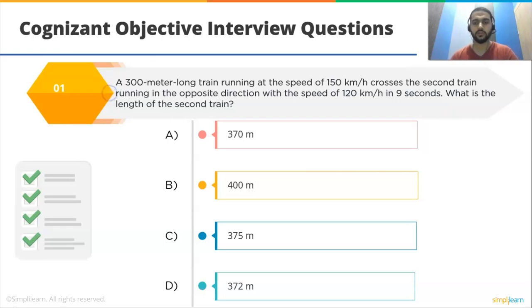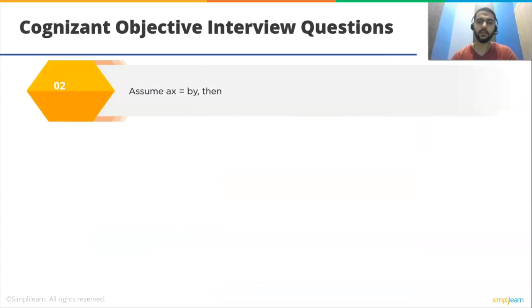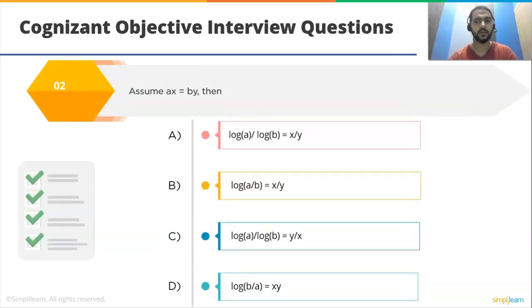Next question: assume a^x = b^y. Then which option is correct? Option A: log(a)/log(b) = x/y. Option B: log(a/b) = x/y. Option C: log(a)/log(b) = y/x. Option D: log(b/a) = xy. The correct option is C: log(a)/log(b) = y/x.